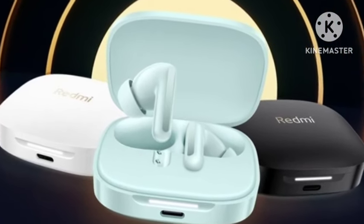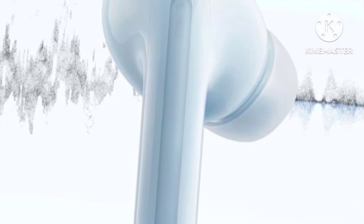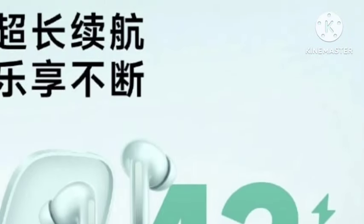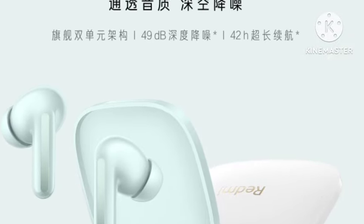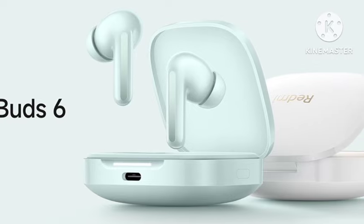Coming to the features, you're getting 49dB active noise cancellation with dual drivers. The bass quality and sound quality will be better, according to Redmi. You also get 42 hours of battery life with the case on a full charge, and it comes with Xiaomi HyperOS Connect support.